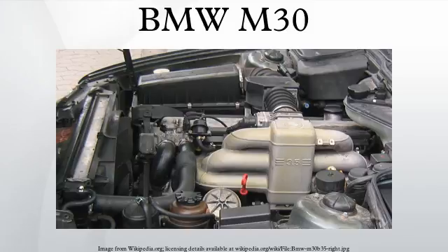The BMW M30 is a straight-six SOHC piston engine which was produced from 1968 to 1994. The first model to use the 2494 cc version of the M30 was the E3 2500. Over its 28-year lifespan, the M30 was used in many BMW models. Although there was no direct replacement for the M30 engine, effectively the V8 M60 and straight-six M50 took over from the M30.